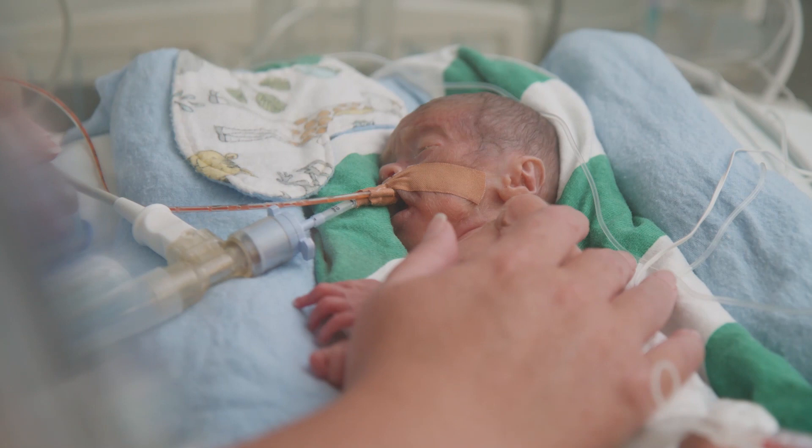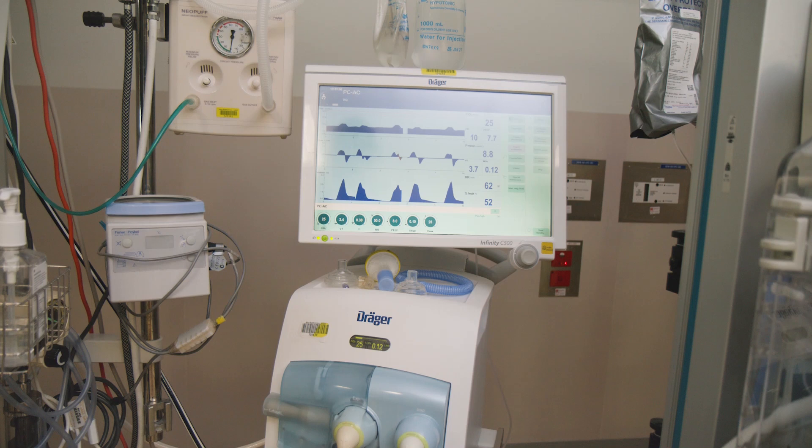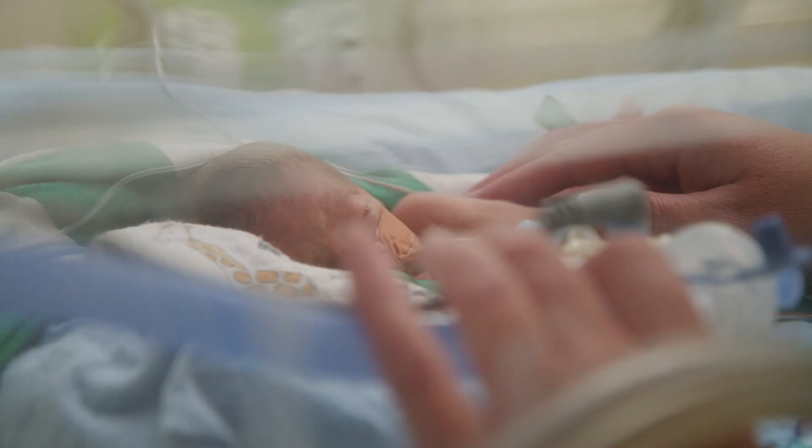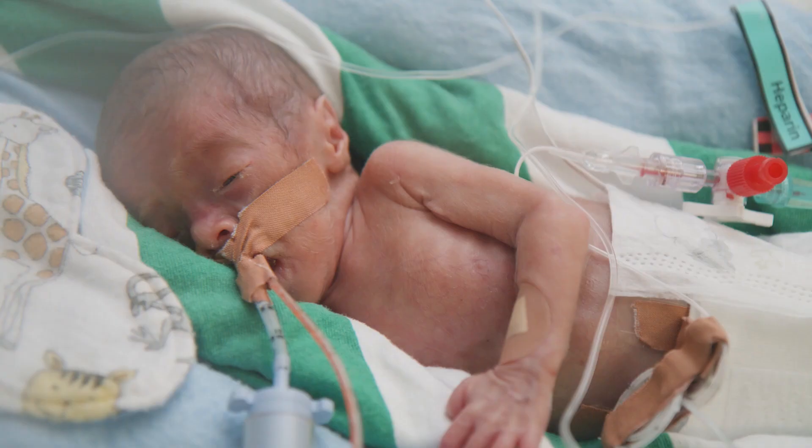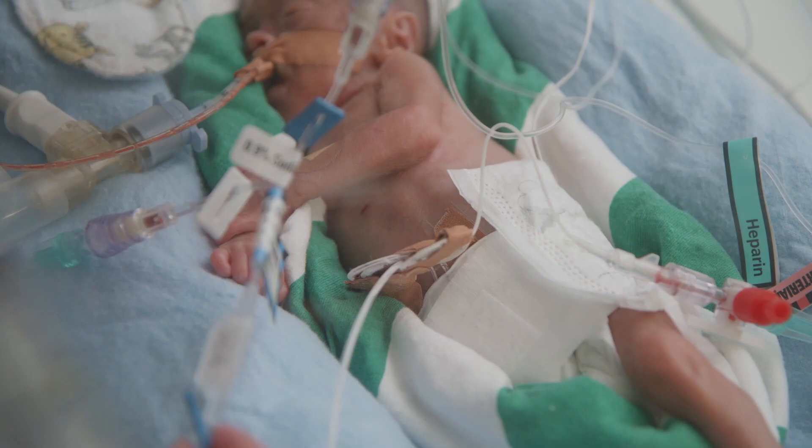Most of the babies in this intensive care area require support with their breathing, and there are a few different ways that we can help. This baby here was born 15 weeks early and is on a ventilator — a machine that provides breaths to the baby through a tube that goes from their mouth into their windpipe. When babies are too small or too sick to breathe on their own, the ventilator takes over their breathing whilst they grow strong enough to do it themselves.